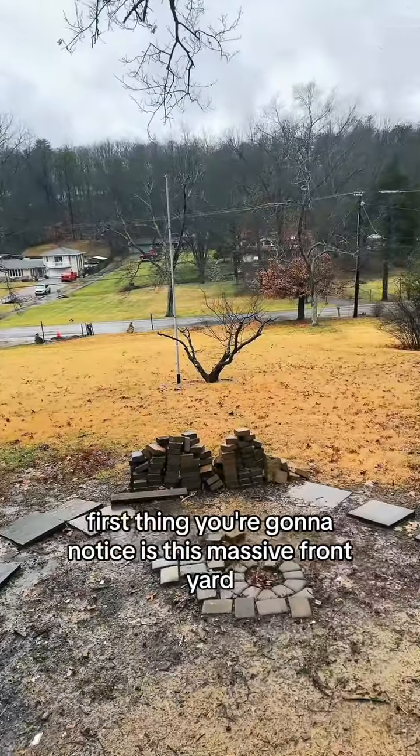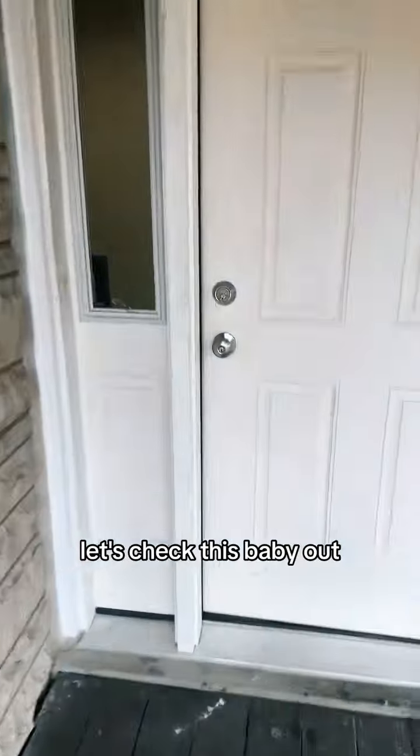First thing you're going to notice is this massive front yard. All right, let's check this baby out.